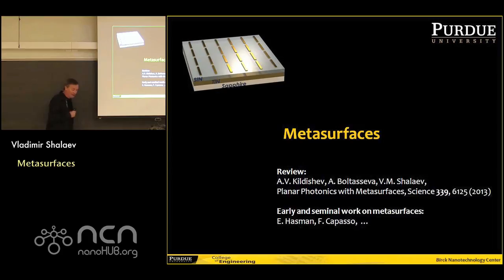In flat optics, you have all the optical elements which could be exceptionally thin, much thinner than the optical wavelength, which is in sharp contrast with conventional optical devices — lenses, microscopes, mirrors, cavities, and so on. It's a truly remarkable demonstration of the power of new physics.